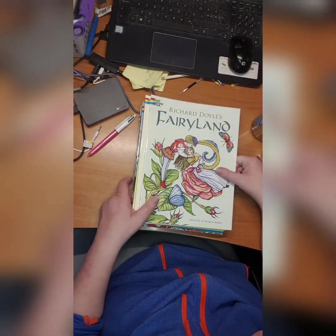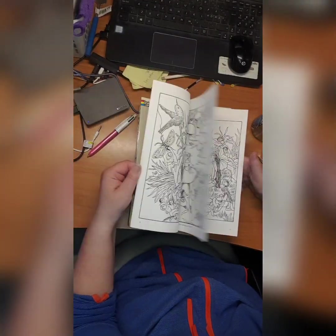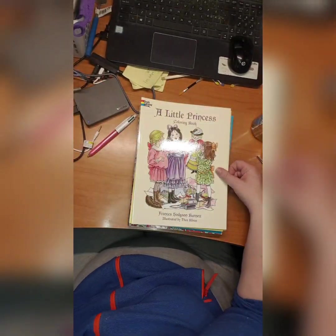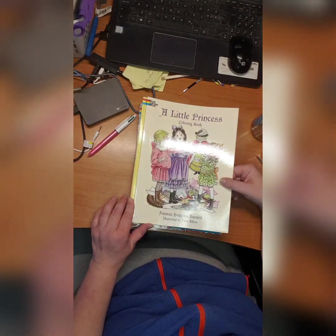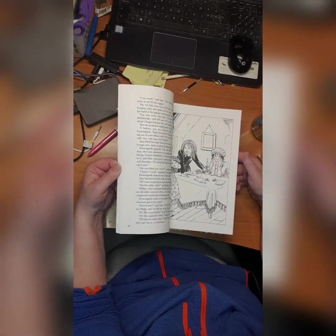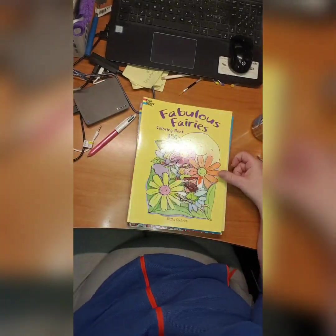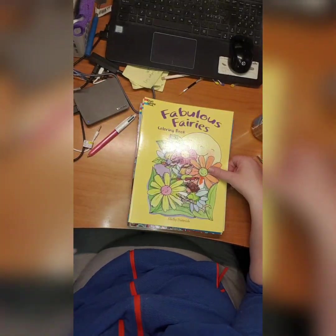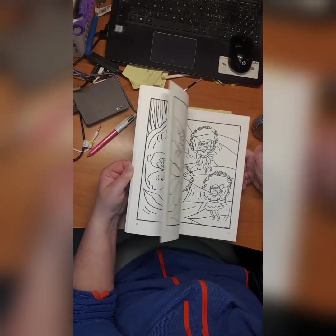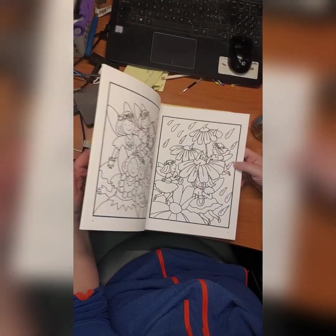Then we have Fairyland by Richard Doyle — cute book, don't know why I didn't start it. A Little Princess coloring book by Frances Hodgson Burnett — also a book with a story, quite annoying but I'll color the pictures someday. Fabulous Fairies coloring book by Shelley Dittrich — cute fairies but didn't start it, it's more like a childlike book.